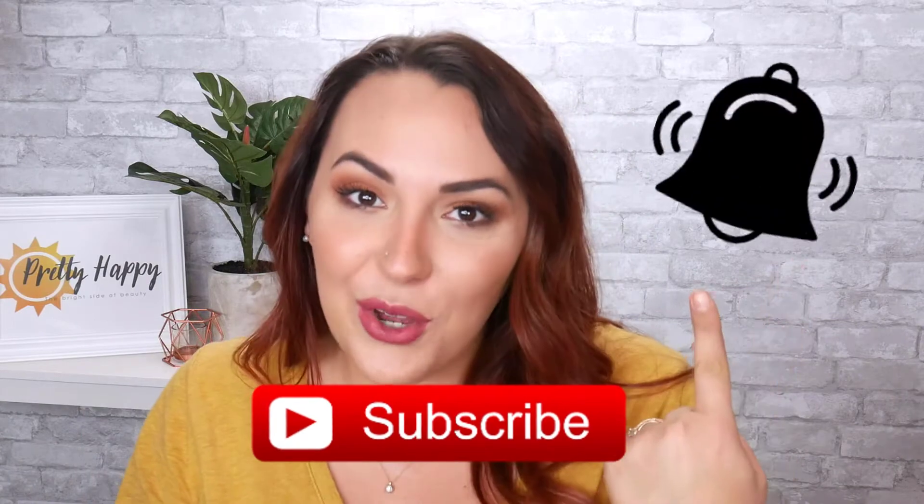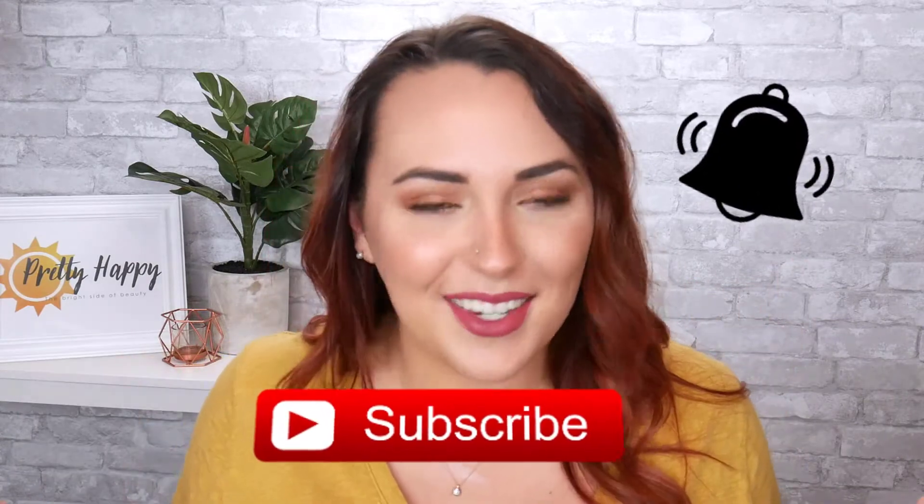If you want all the beauty secrets of a long-time industry insider that can seriously help you up your makeup game, make sure and hit the subscribe button and the notification bell so you guys never miss a thing.